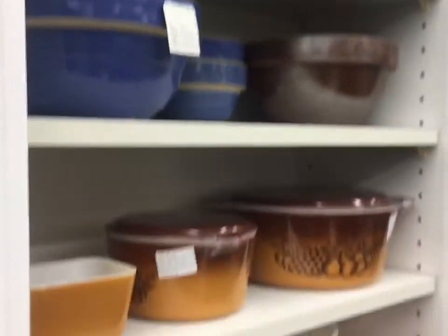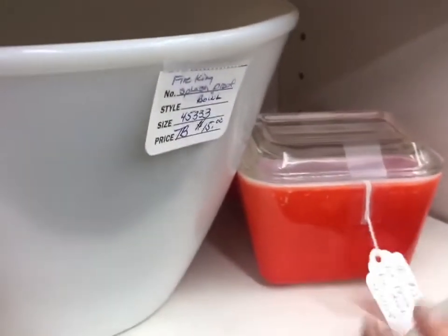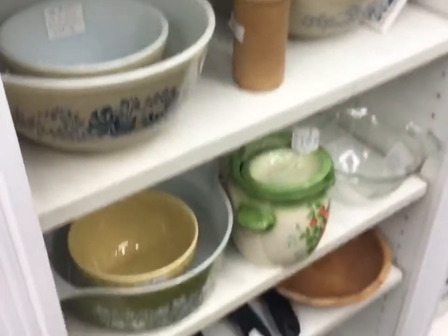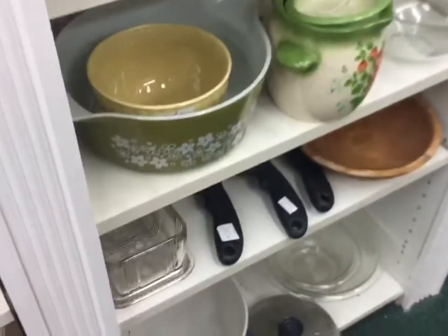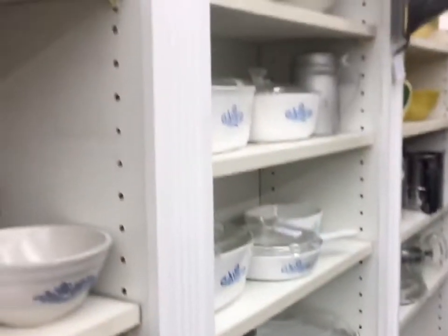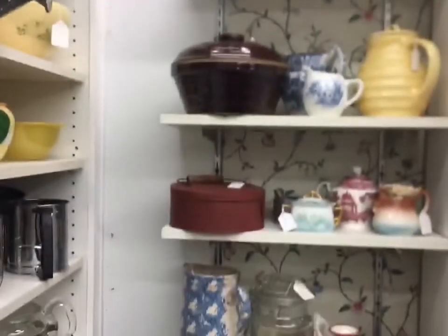Did you see it? There it is — a little red fridge! I would never buy Pyrex at an antique store; they always want too much — that's the kind of stuff you try to find at the Goodwill. The blue and white pattern — that's Corral. I have that pink one actually. I think it was blurry but look at it — a Campbell's Soup can opener! Isn't that fun? I thought it was great.